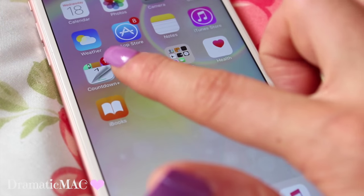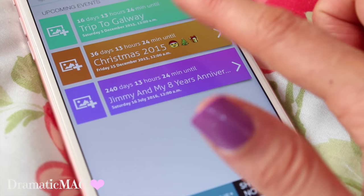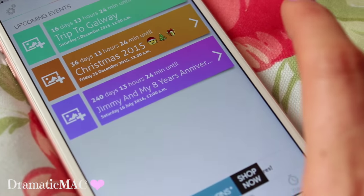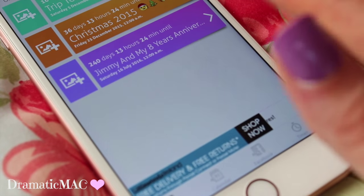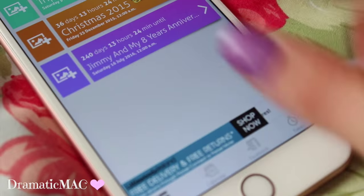Then I've got this countdown app which is quite helpful. You put down upcoming events — the first one is my trip to Galway which is in 16 days. I haven't been to Galway this year and I'm so excited. Christmas is obviously 36 days away — very excited for that. And then mine and Jimmy's 8-year anniversary. Yeah, 8 years. I'm like the guy in the relationship — I can never remember when our anniversary is so I set an alarm just so I don't forget.